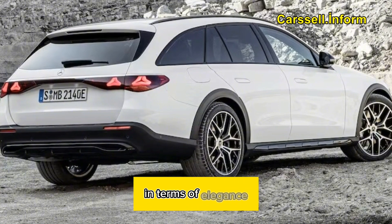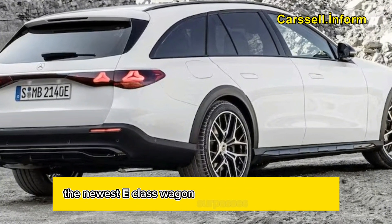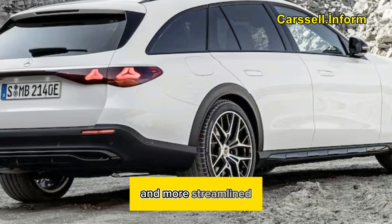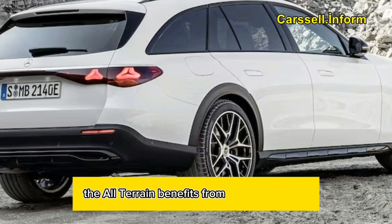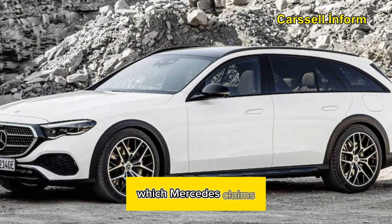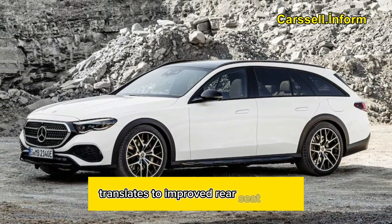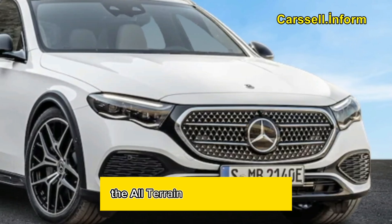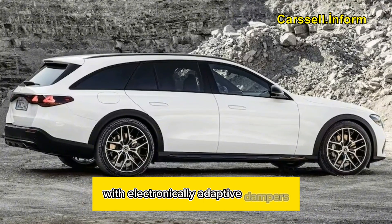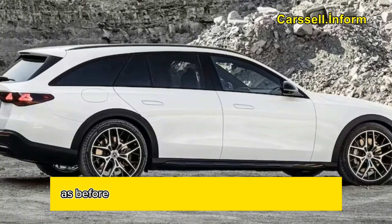In terms of elegance, the newest E-Class wagon surpasses its predecessor with a sleek body that appears longer and more streamlined. The All-Terrain benefits from a slightly longer wheelbase, increasing by 0.87 inches, which Mercedes claims translates to improved rear seat space.